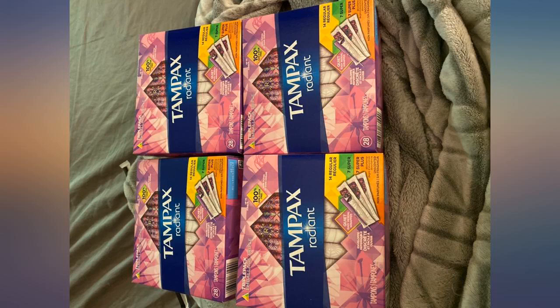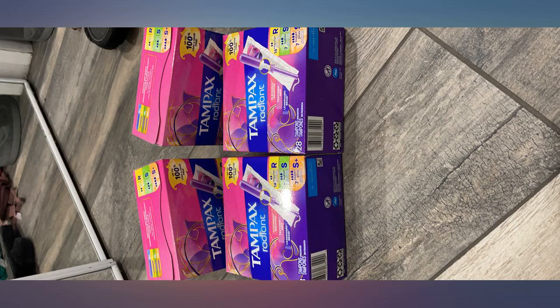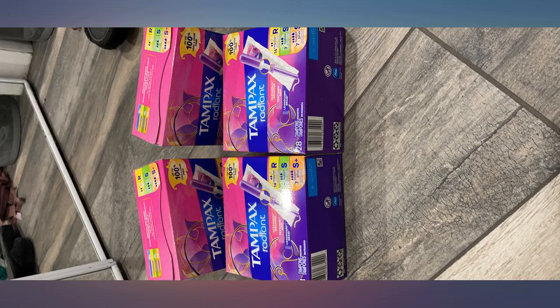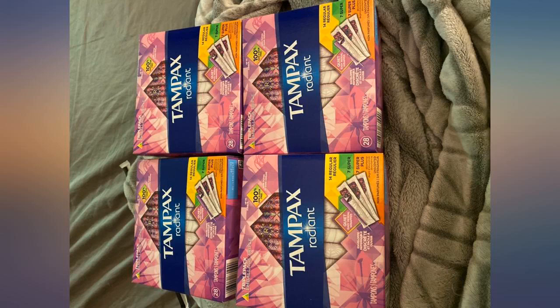For a package of mixed absorbency, they failed in the packaging. When I go to grab a specific size, I end up pulling 5 or more out first to see what size they are. Maybe just gamble with tampon roulette and put in the first size you pull out.